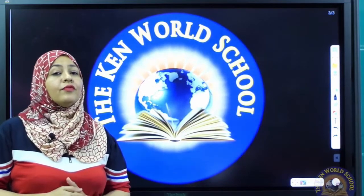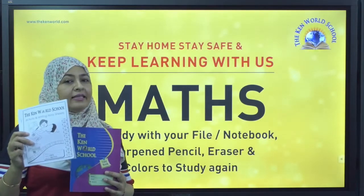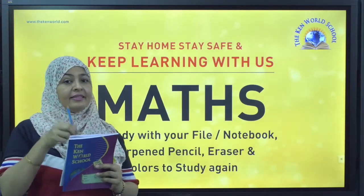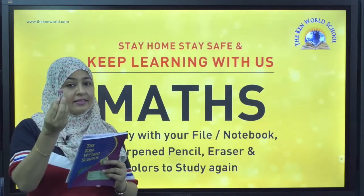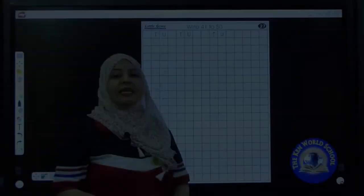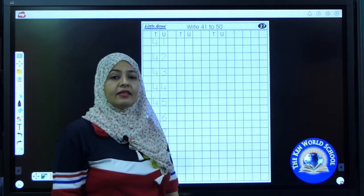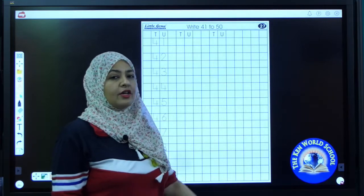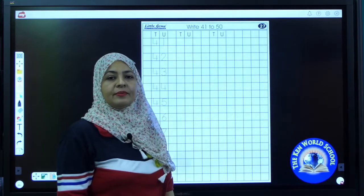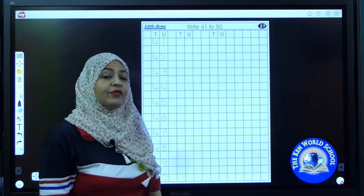Today we will learn counting. Be ready with your files, notebook, sharpened pencil, eraser, and colors to study. Yes, lovely children — open your math book and take out page number 27. Today we will revise the counting from 41 to 50.